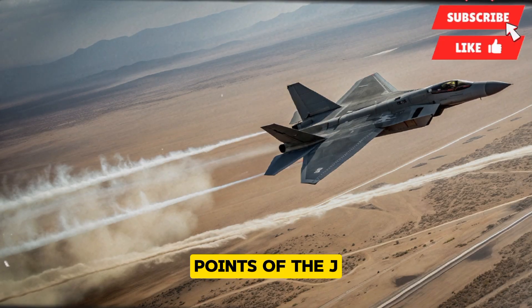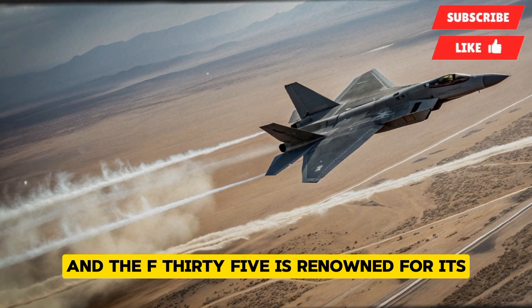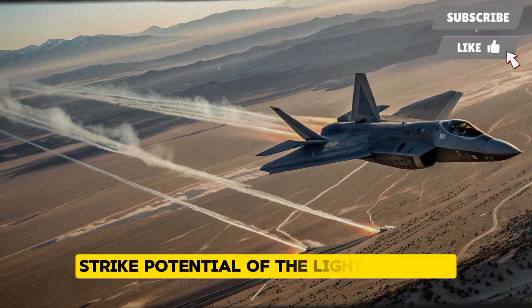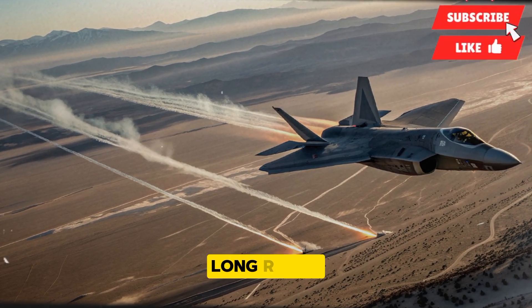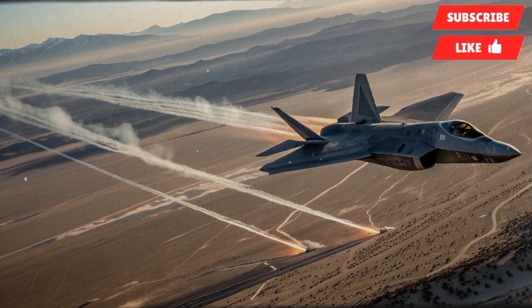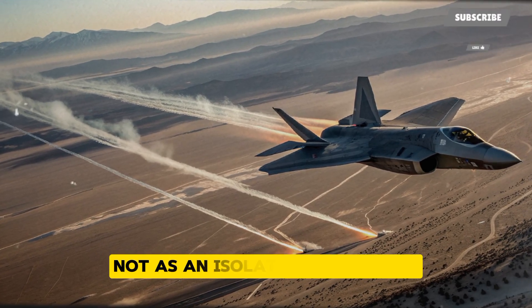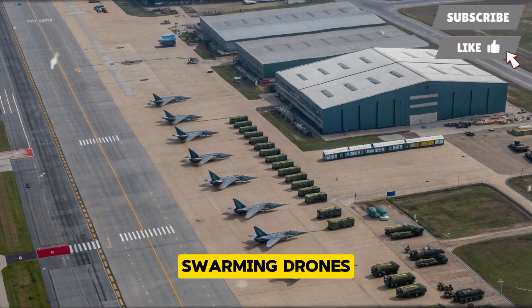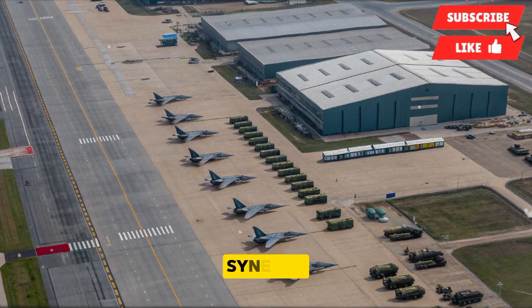The J-20's unique selling points set it apart as a multirole platform. Where the F-22 is a master of air superiority and the F-35 is renowned for multirole flexibility, the J-20 blends elements of both — the stealth and speed of the Raptor combined with the multirole strike potential of the Lightning II, all while being produced at a scale and cost that make it strategically viable for China. Another unique factor is its integration with China's rapidly advancing ecosystem of drones and missiles, envisioned as the central node in a larger system of systems enabling coordinated attacks with hypersonic missiles, swarming drones, and layered ground-based defenses.